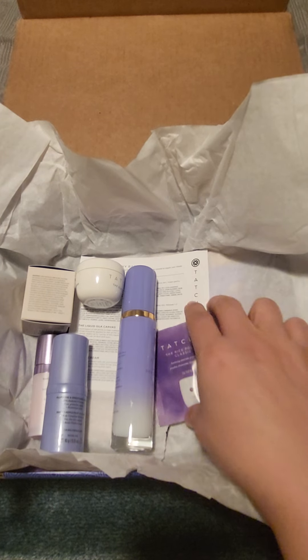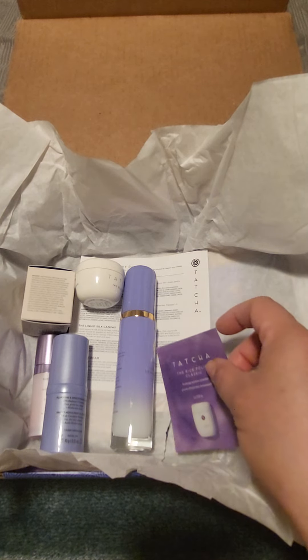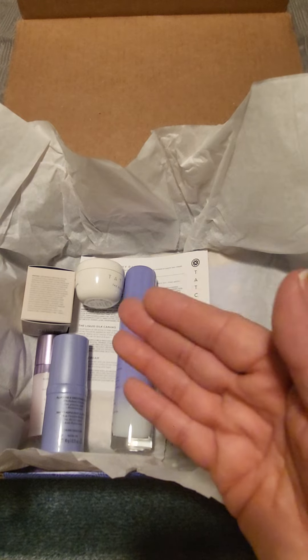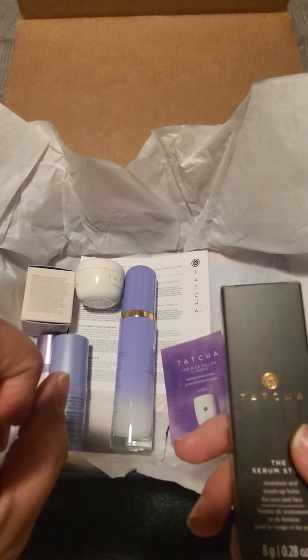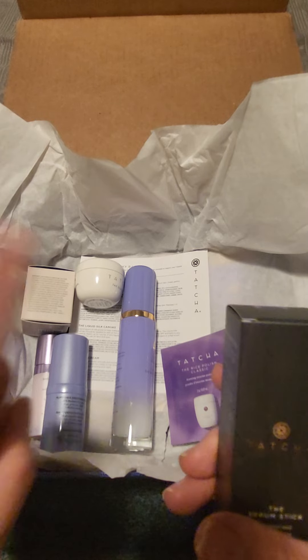Personally I started off with the rice polish classic — they're okay — but I prefer the liquid version of the rice wash, hence the reason why I got the big sumo size. I was also looking for the extra large limited edition size of the camellia oil, and when that happens you need to get in on it.